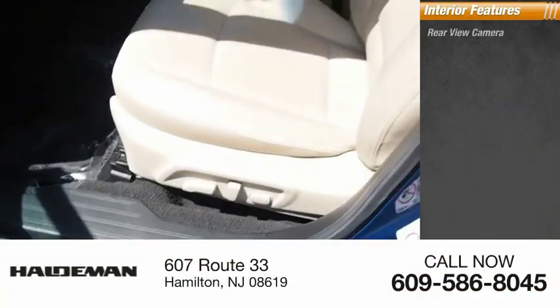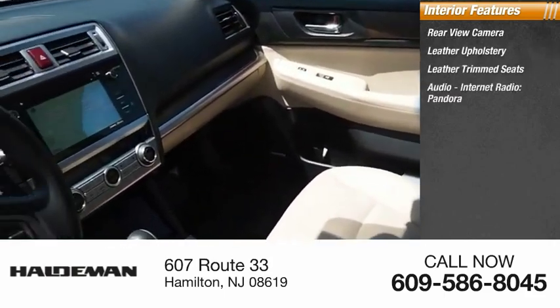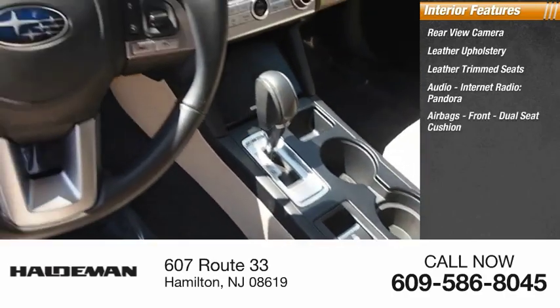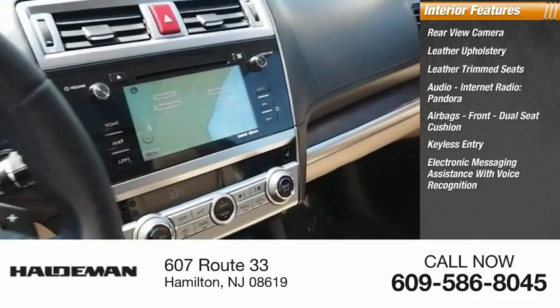Inside you'll find a rear view camera, leather upholstery, leather trim seats, audio with internet radio and Pandora, airbags, front dual seat cushion, keyless entry, and electronic messaging assistance with voice recognition.